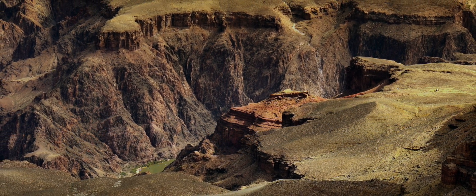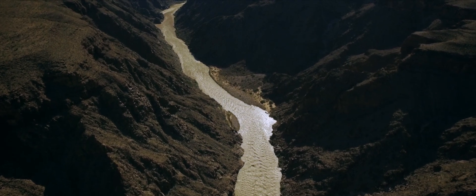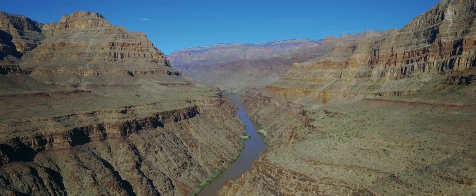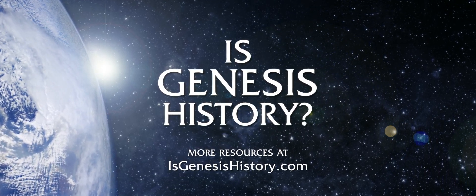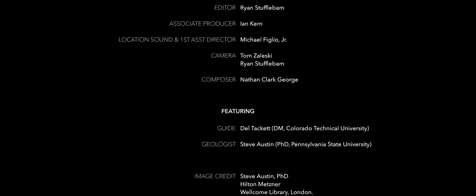Why do people still teach the slow-river story? It's a nature myth about origins — it's easy to think about and it's customary and within our experience. But we need to think outside of our experience, think creatively and outside the box, to solve problems like what cut the granite in the inner gorge. Thinking outside the box means actually looking at the evidence, looking at the truth of what we see, and not just being persuaded by the conventional view or the present.